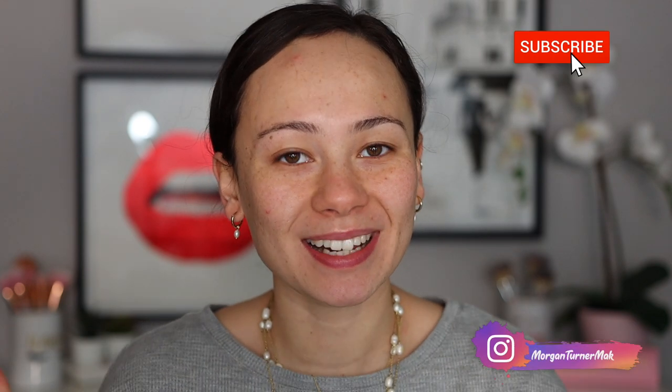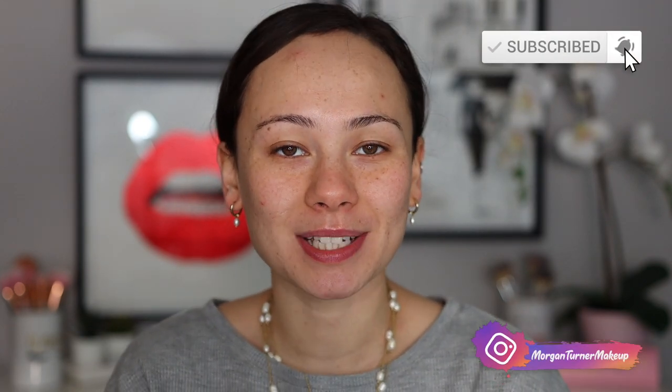Hi guys, what is up? Welcome to my channel. For today's video, I am going to be doing a full face of luxury makeup — just testing new products out, sitting down, applying some makeup on camera. So if you want to see what products I'm getting into, then just keep watching.